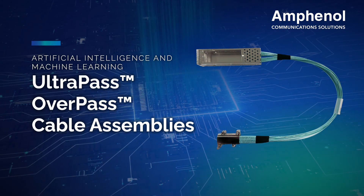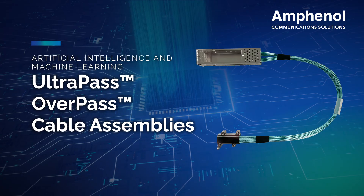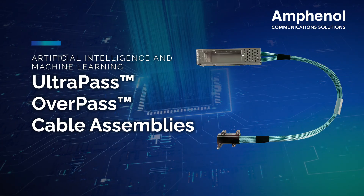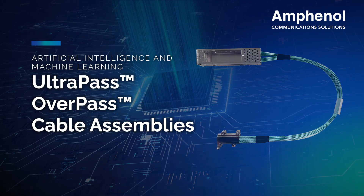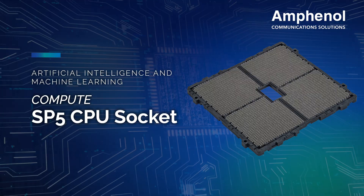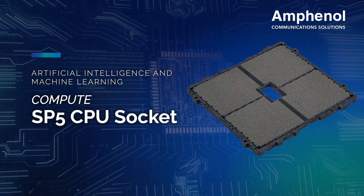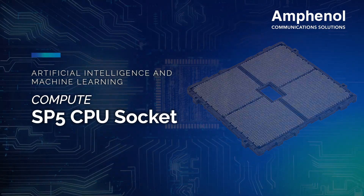Ultrapass is a high-density two-piece IO connector and cable system for near-chip and on-package IO applications, providing the highest differential pair count interconnect in the market. Amphenol has also developed a wide range of CPU sockets for applications ranging from handheld computer products to supercomputer systems.